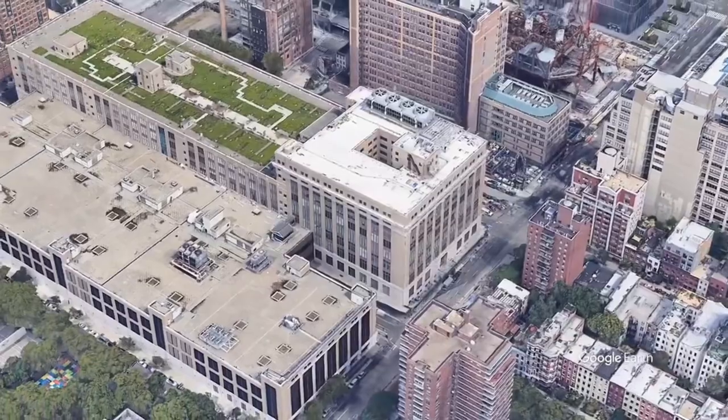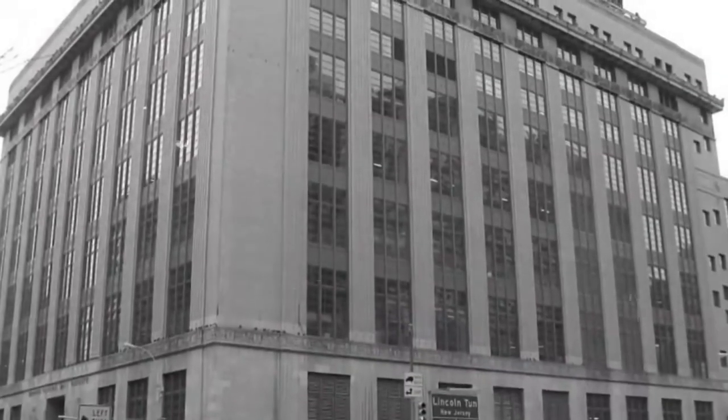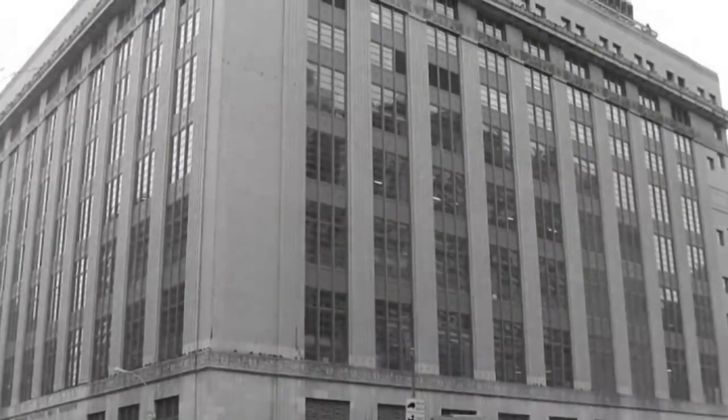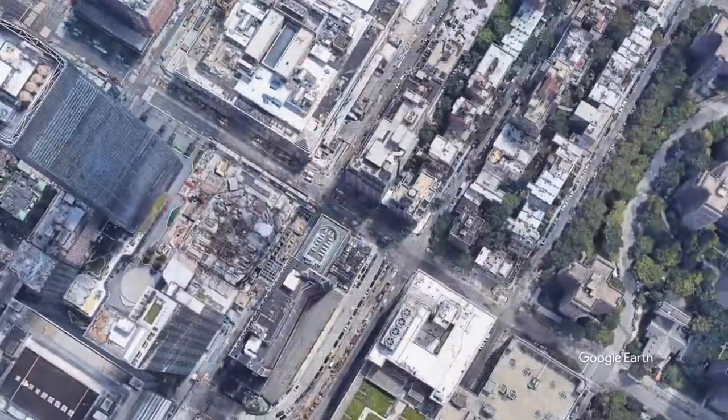It is a massive complex of buildings taking up two entire city blocks, processing all the mail going in and out of the post office. The Morgan Center and the Farley Post Office were connected by a freight railway which crossed a viaduct.